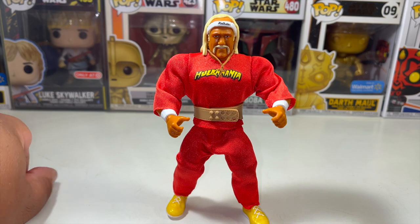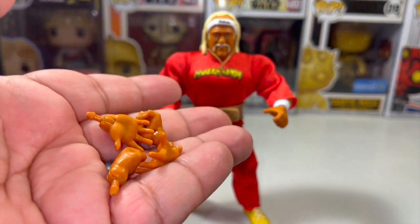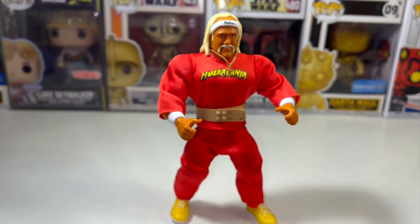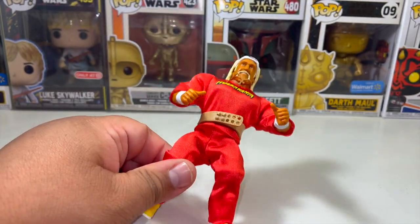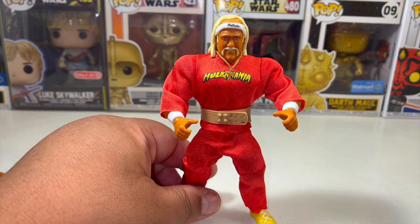He also comes with extra hands — right out of the package he has two standard hands, but you can also swap in an open hand or a closed fist if you want to get him running wild with Hulkamania against other action figures. Overall I really like this particular figure. The Superstars line has always been a pretty good niche line. I love Masters of the Universe — that's one of my favorite toy lines — and these scale with MOTU or AWA Remcos.